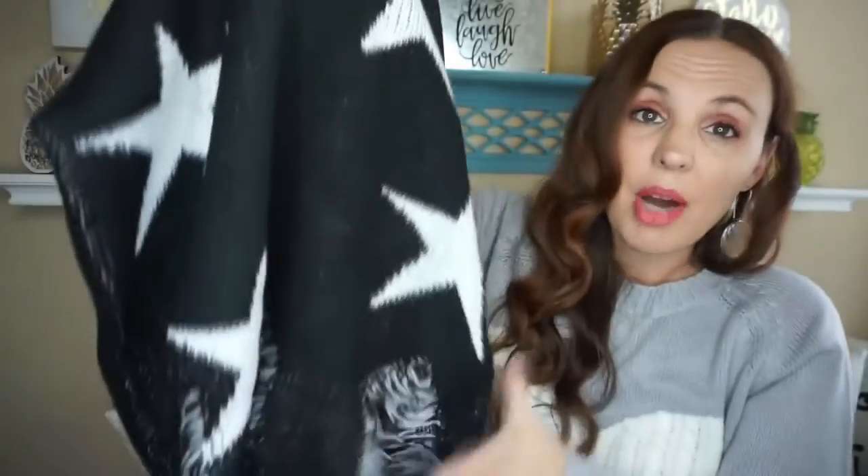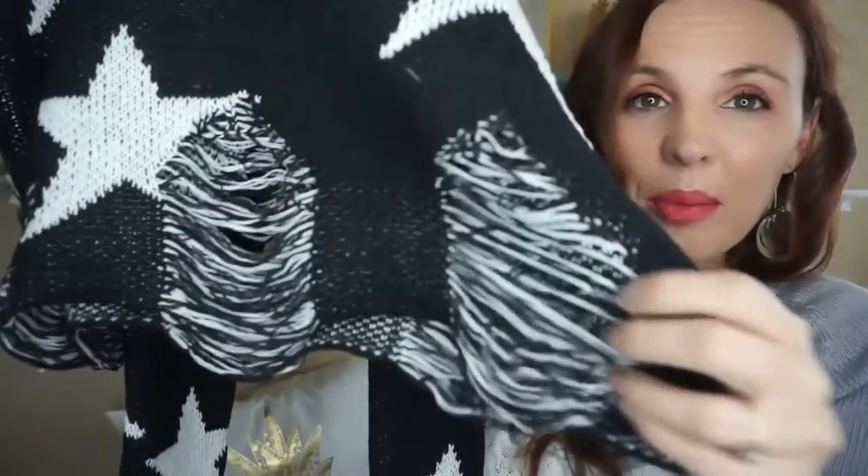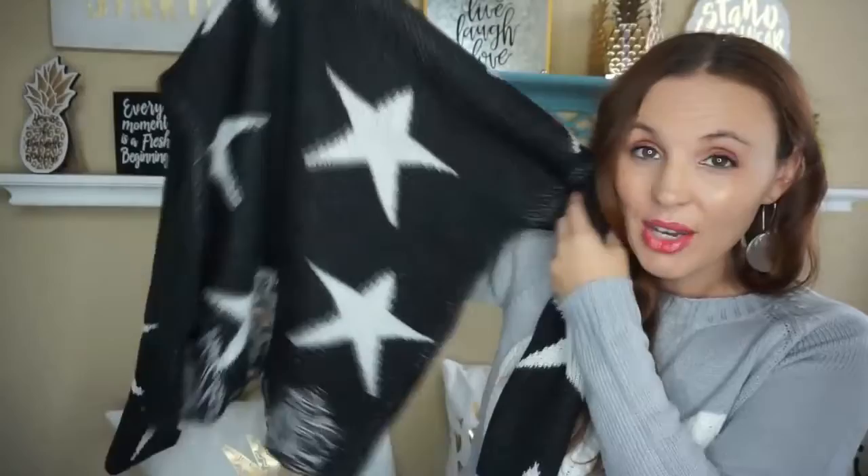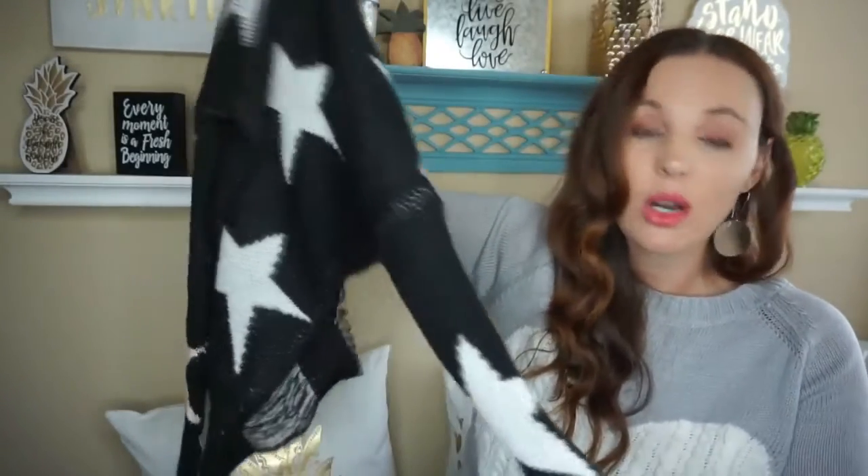This is another oversized little sweatshirt and it has stars on it. It kind of hangs off the shoulder — I'm definitely a big fan of that. At the bottom it's got little rips, little tears. I just think this is so cute. You can pair it with skinny jeans and some cute boots, or some leggings, and you're ready to go. So soft and so comfortable.